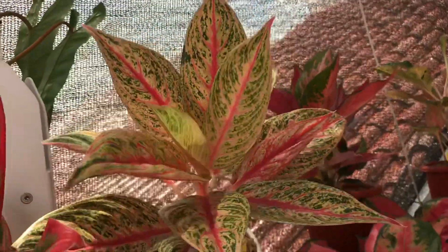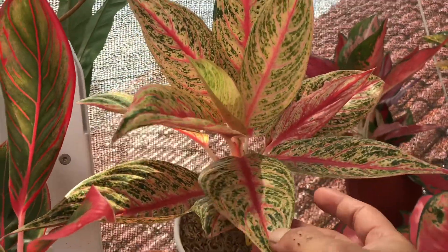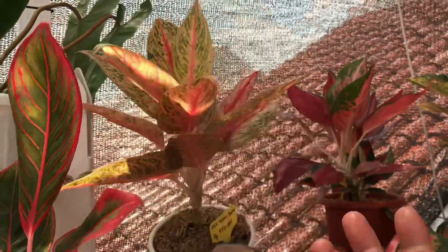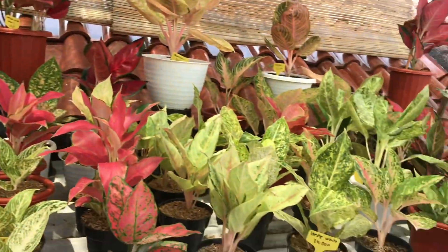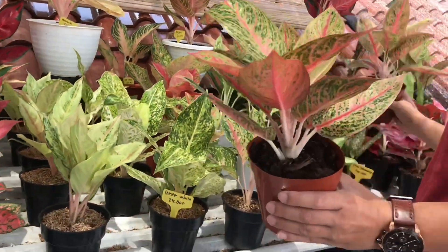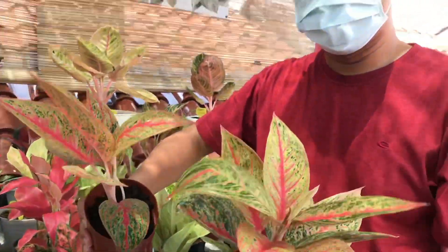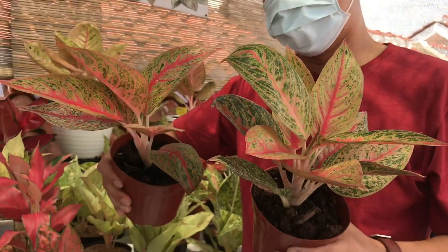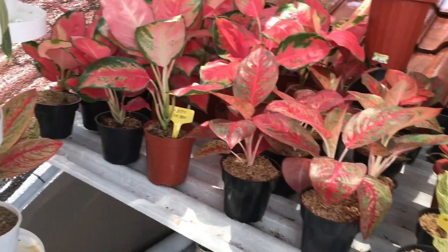Di sini ada Red Legacy yang Jumbo. Kalau yang Jumbo harganya Rp450.000. Tapi kita ada yang kecilnya juga, agak kecilan tapi gak kecil-kecil banget, lumayan gede juga. Yang kecilnya harganya Rp325.000.